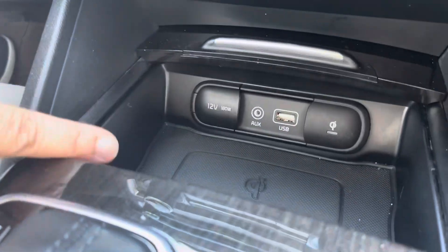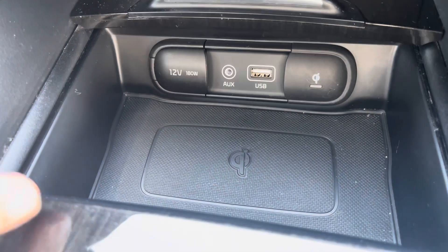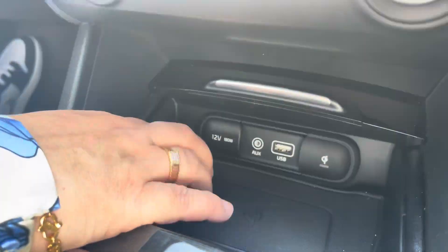Number one, I have wireless charging right here. Wireless charging — and there are two options: you can charge by wired or by wireless. I just placed it here.